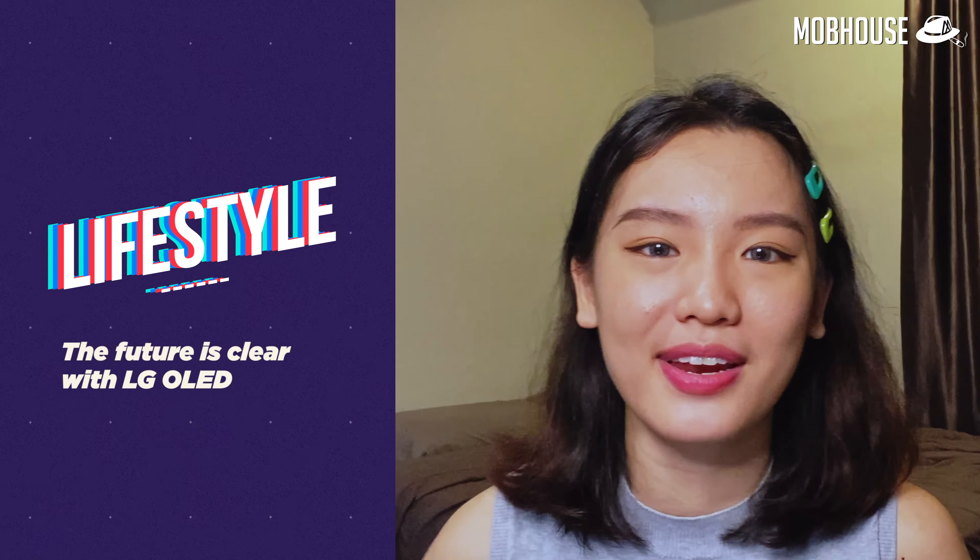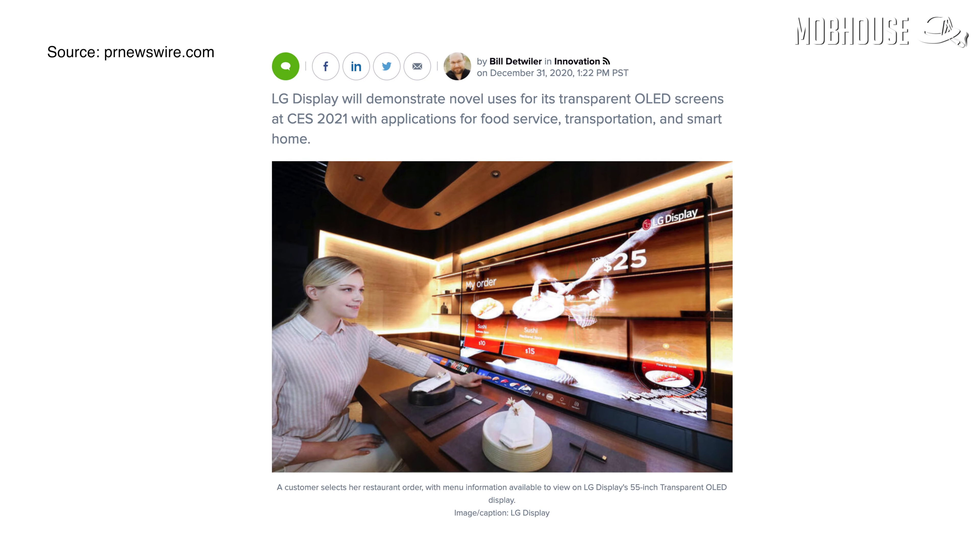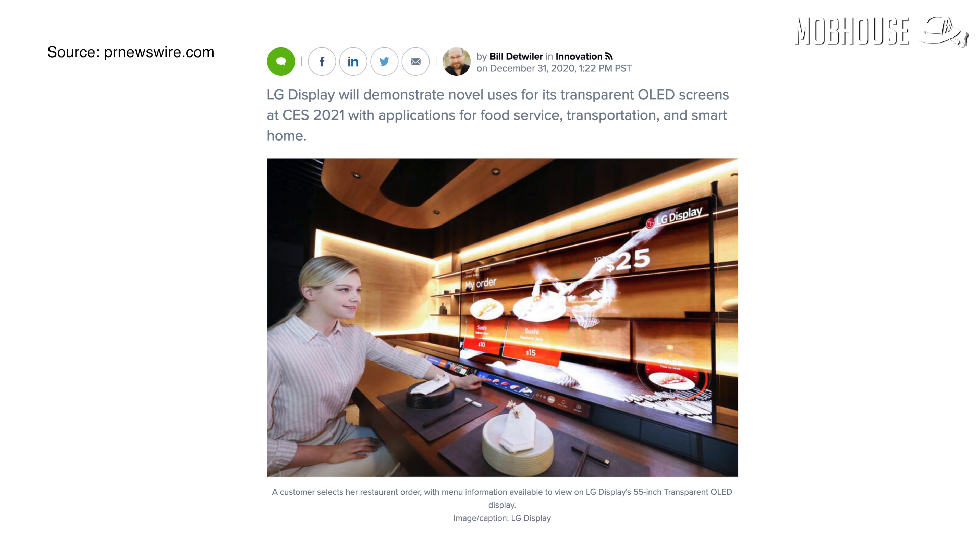With CES 2021 happening this week, we get to see a lot of innovative products from big brands, and this 55-inch OLED transparent display from LG in particular really caught my eye. Transparent displays are basically glass-like displays that allow light to pass through from front and back. The parts used to build these transparent displays are also transparent themselves, or are so small that the human eye cannot see them directly.